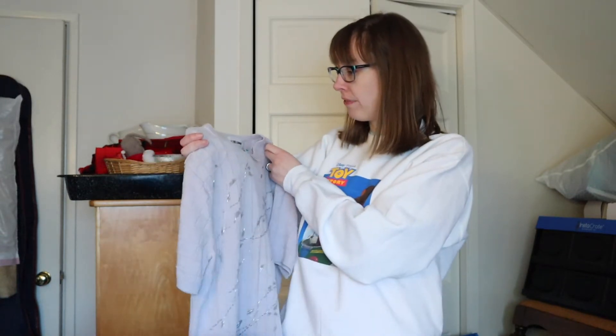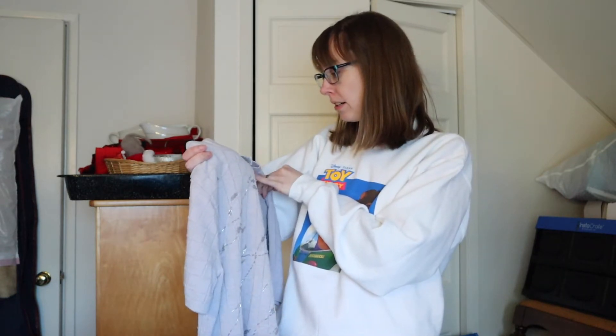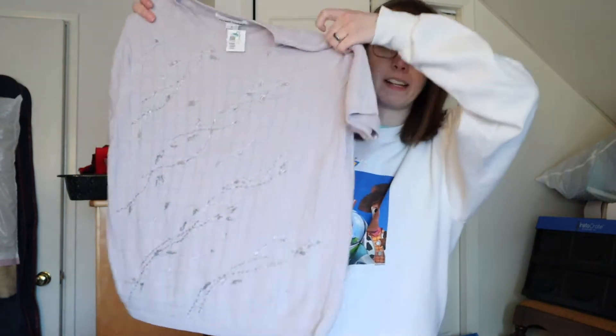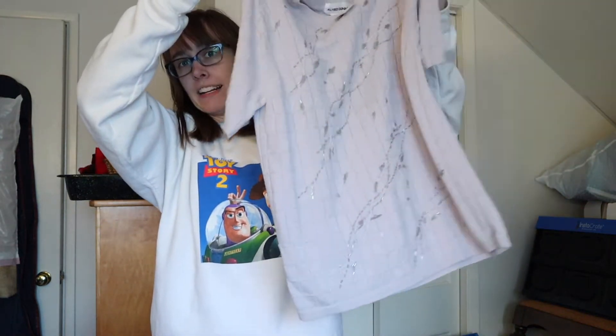Lavender is very popular right now, so I also found this vintage Alfred Dunner sweater in a size medium. It's this beautiful lavender color with fun little beading detail. People are tucking everything in these days, and I could totally see someone tucking this in — it's a perfect spring color.